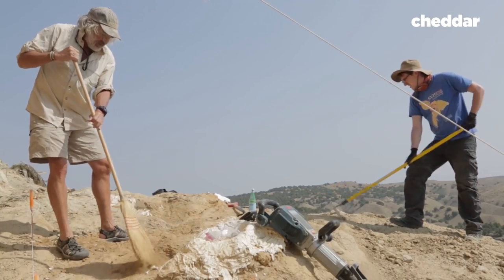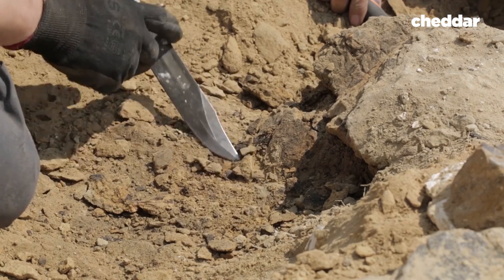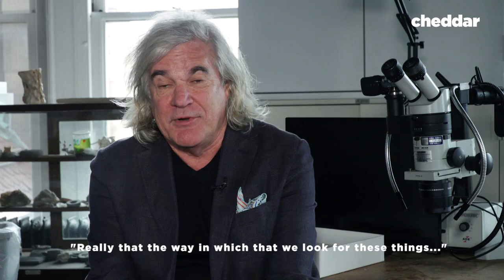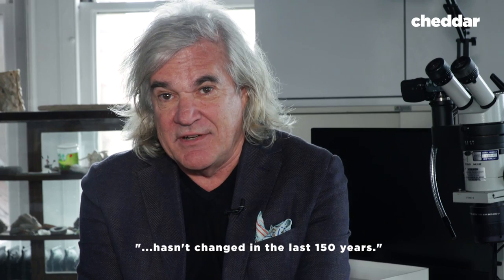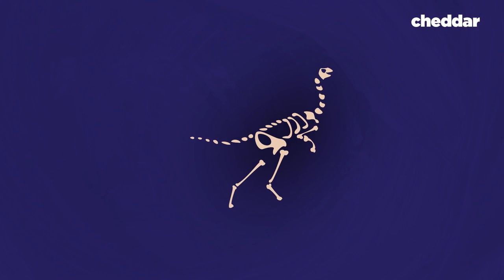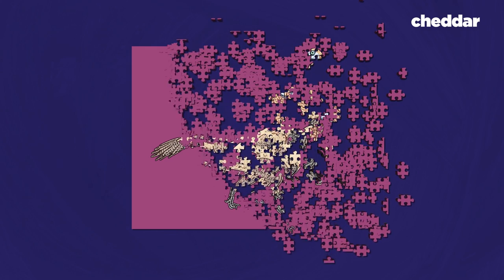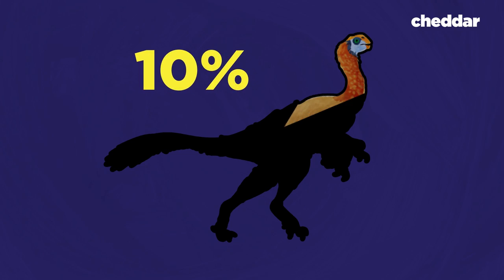The first step in building a picture of a dinosaur is finding their remains. We don't have anything unless we find their bones, and we still do it the old way. The way in which we look for these things hasn't changed in the last 150 years. But paleontologists don't just dig at random. Dinosaur bones are often found at the surface. The bones are then carefully removed and brought back to the lab. At that point, it's like a puzzle without having the picture on the front of the box to help. At most digs, you'll typically find 10% of an animal or less.